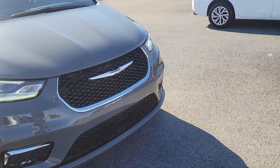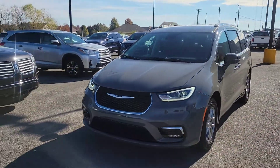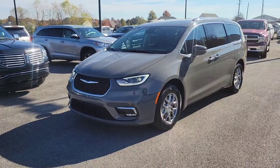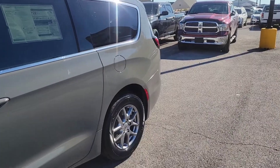It has the 3.6 liter V6 and comes with a five-year, 60,000-mile warranty. It's a great-looking vehicle all the way around. This one's brand new.